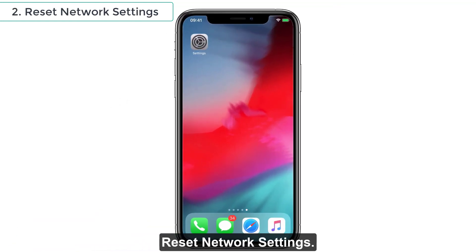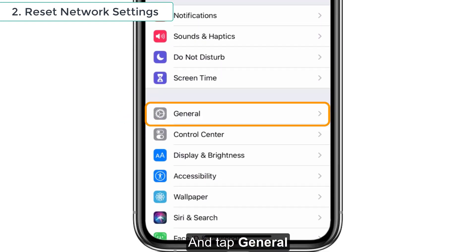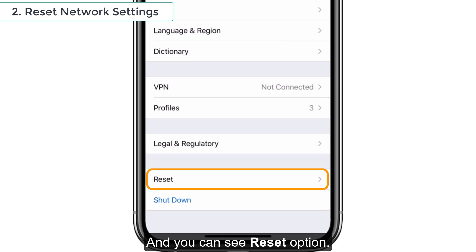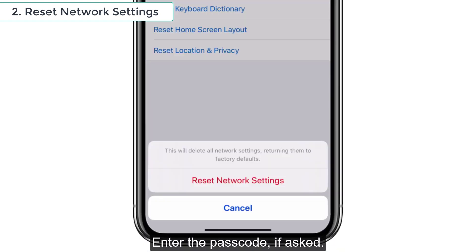Solution No. 2: Reset Network Settings. For this procedure, go to Settings and tap General and you can see the Reset option. Tap that one and select Reset Network Settings. Enter the passcode if asked and again tap Reset Network Settings to confirm the action.